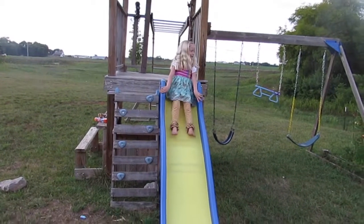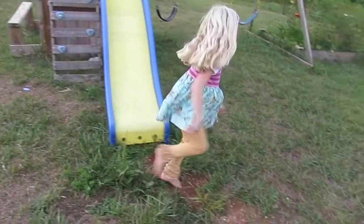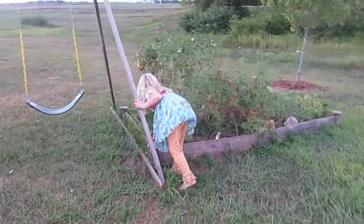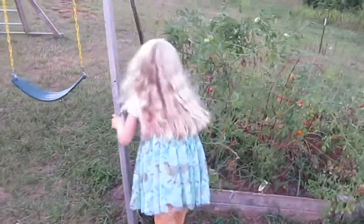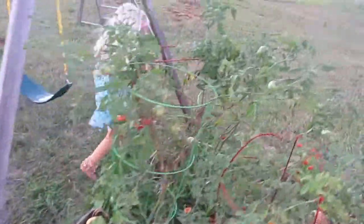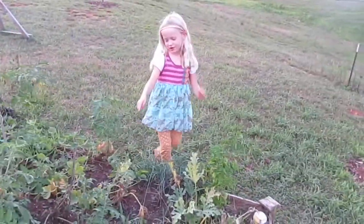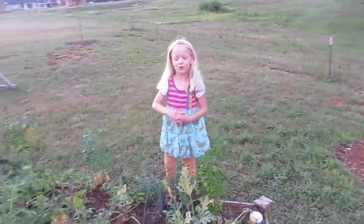Watch this — we have a slide. We also have this awesome garden. Here is a cantaloupe, and there is also a cantaloupe right here. And those are some wild tomatoes.